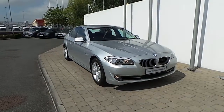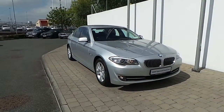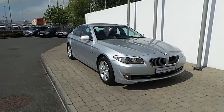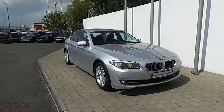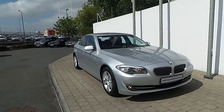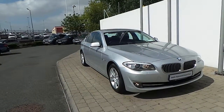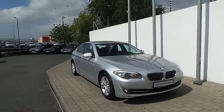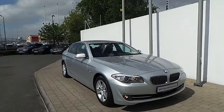Thank you for taking the time to look at this video clip on the 2012 BMW 520D SE Saloon. If you would like to test drive this vehicle or any of the other vehicles featured on our BMW approved used car program, then please do not hesitate to contact us here at Frank Keane BMW, the home of BMW in Ireland on 01 240 5666, where one of our experienced sales team will be glad to help.